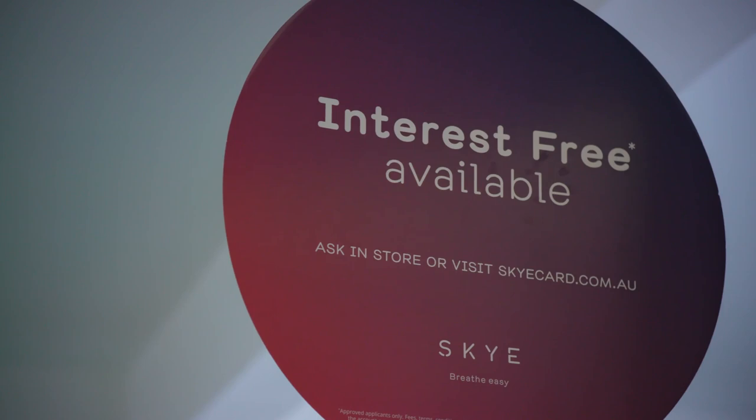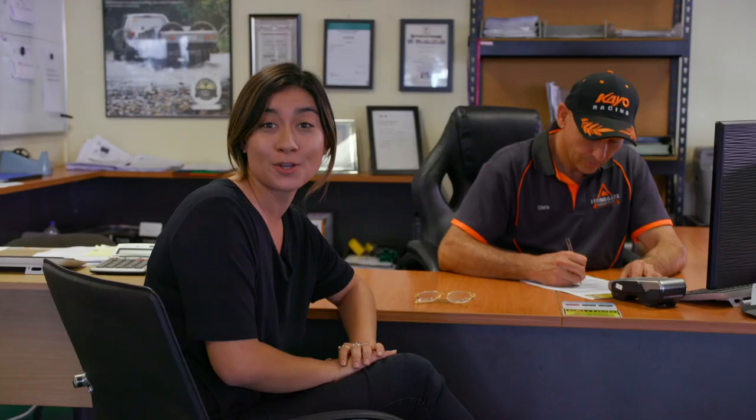Here's something even better. Here at Stonegate Industries they offer interest-free finance options that can be approved on site. So for a simple weekly payment you can have a brand new trailer in tow.